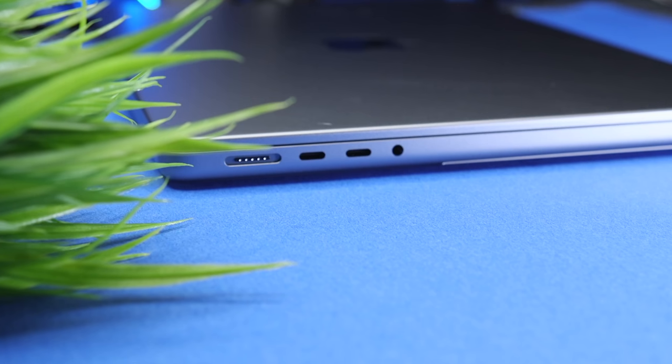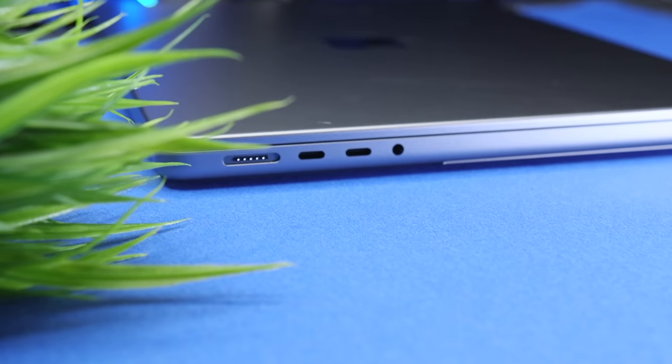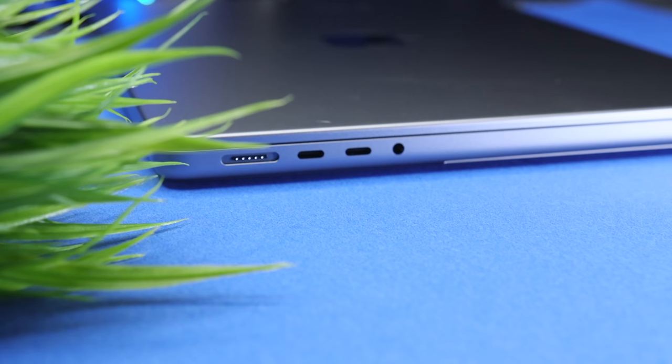The next thing that's important to me with a Pro laptop are the ports — the number of ports, the types of ports, and the location — and this sort of goes hand-in-hand with external display support. I really like that Apple brought back MagSafe, so I no longer have to use one of the USB-C ports for charging. It's also safer when I travel and if I'm at the airport or on an airplane, where there are a lot of people moving around.